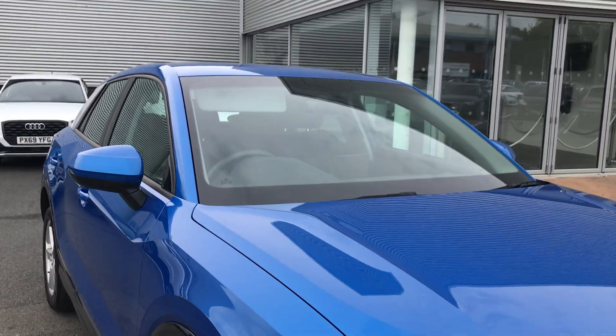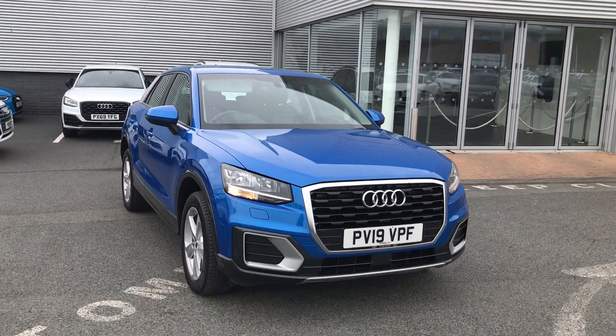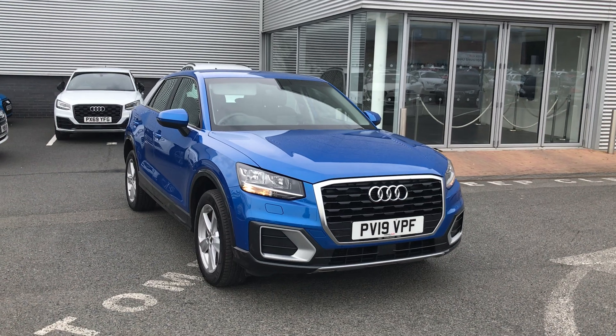If you'd like any more information on this Audi Q2, give us a call on 01228 544 455.